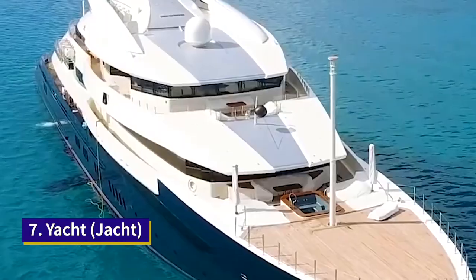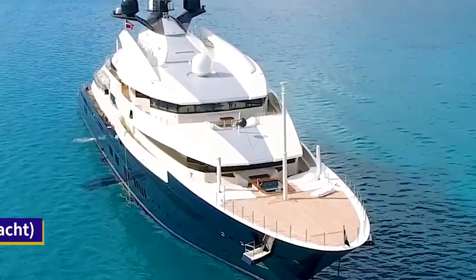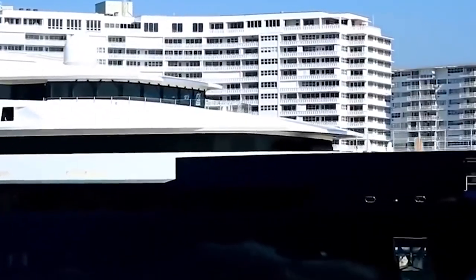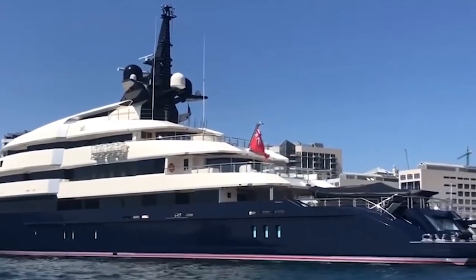Although yachts are mainly used for recreational purposes these days, the Dutch Navy originally employed these types of ships to chase down pirates and other nautical criminals. In fact, the word yacht comes from the Dutch word jacht, which means to hunt.